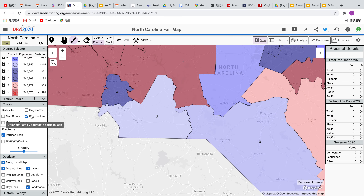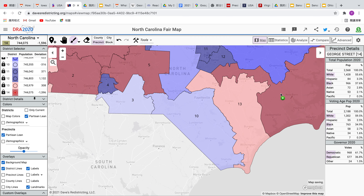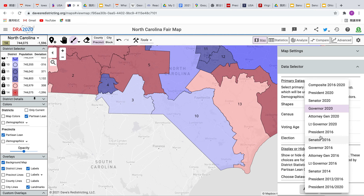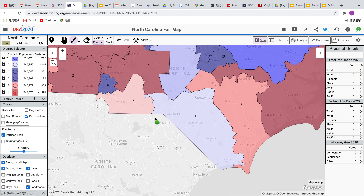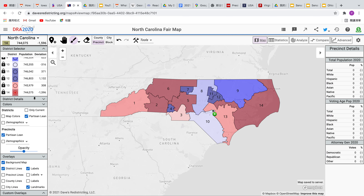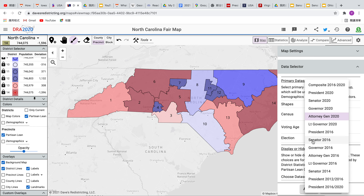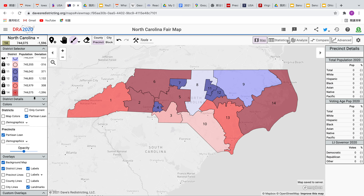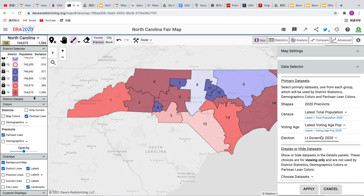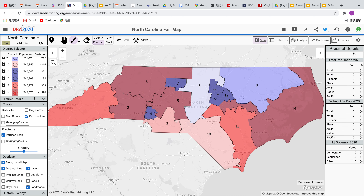Looking at some of the precinct maps around these areas — pretty good for Democrats. For Lieutenant Governor, the Democrats very narrowly won the race by 0.24%, similar to what a tied race would look like. That was actually the Attorney General race. For Lieutenant Governor, the Democrats didn't win that race — similar to 2020, but worse for Democrats.